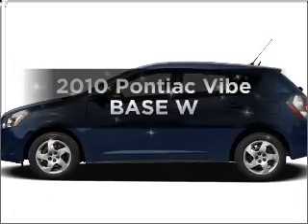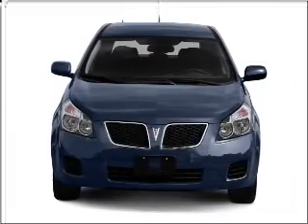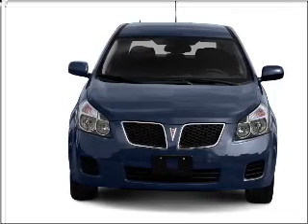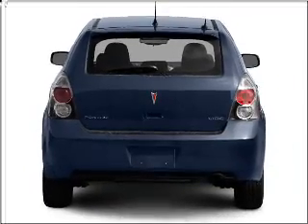Presenting the 2010 Pontiac Vibe. This is the set of wheels you've been looking for, with an efficient four-cylinder engine connected to a smooth-shifting transmission. Anti-lock brakes help you bring your vehicle to a safe stop.